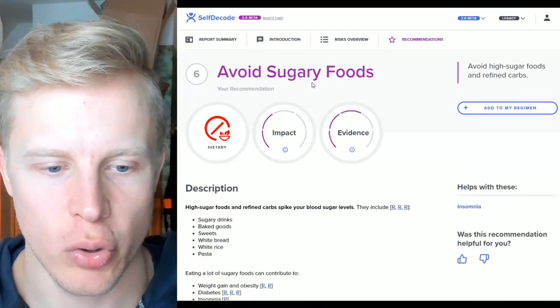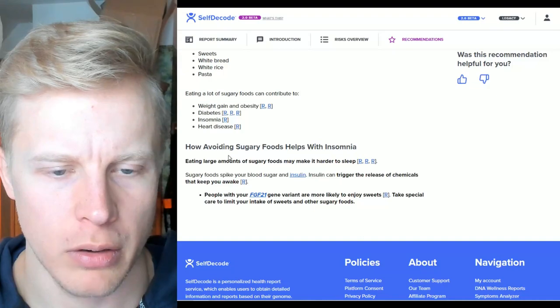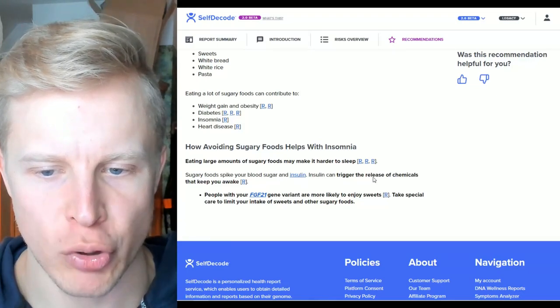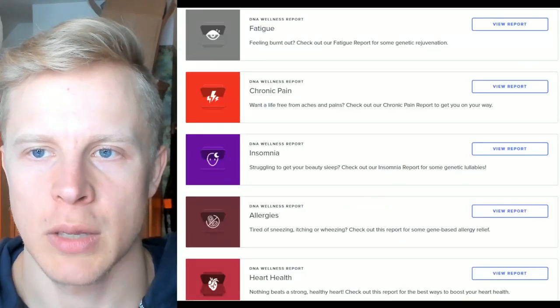Acupuncture and avoid sugary foods. Eating large amounts of sugary foods may make it harder to sleep — sugary foods spike blood sugar and insulin, and insulin can trigger the release of chemicals that keep you awake.